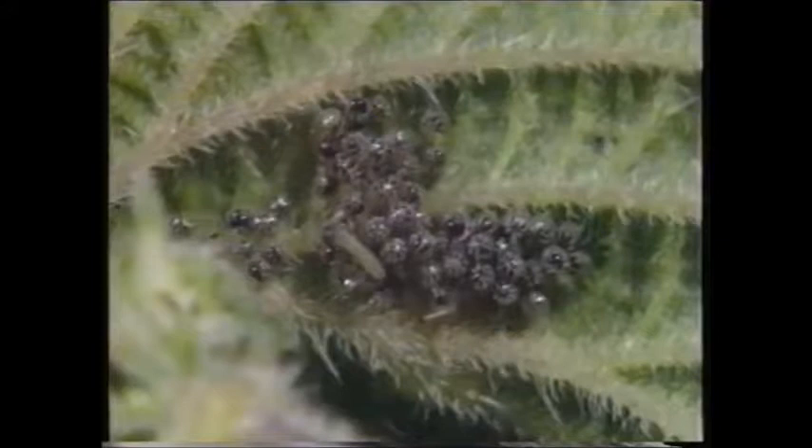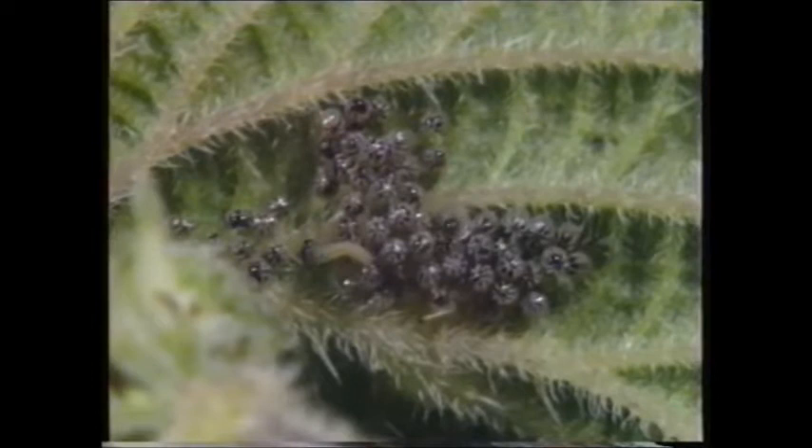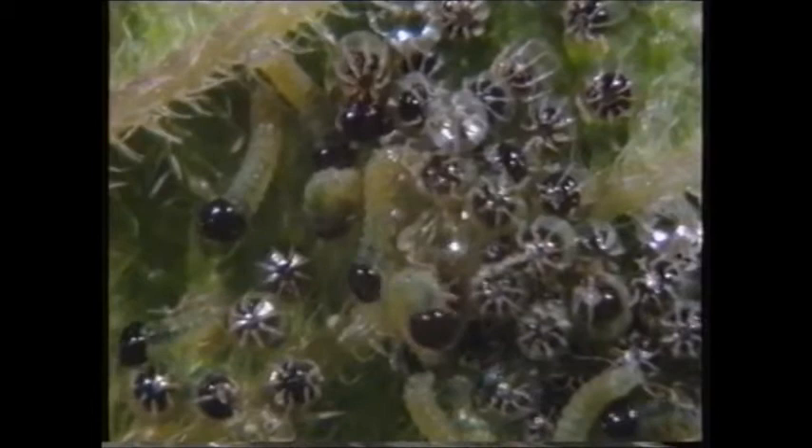After a while the eggs change color and we begin to hatch out as caterpillars. First we have to bite the shell of our eggs and make a circle big enough for our heads to get through — a tough task for a tiny caterpillar. Then we have to try and free ourselves from the egg. I've done it! I have a dark head and an almost completely see-through body, which is made up of 13 parts and 14 legs.